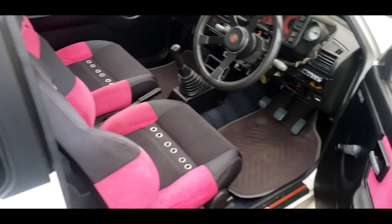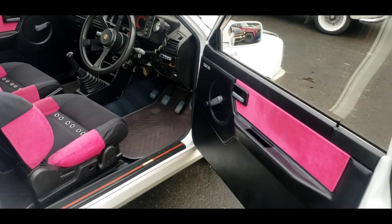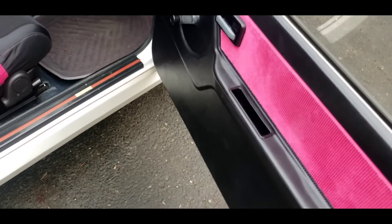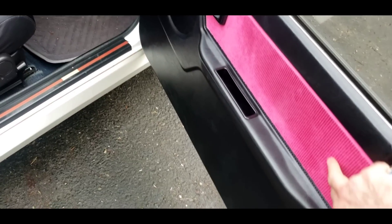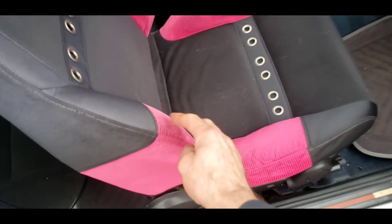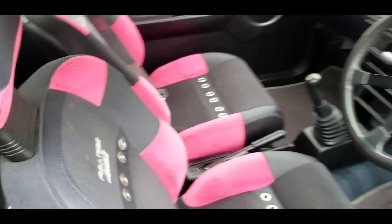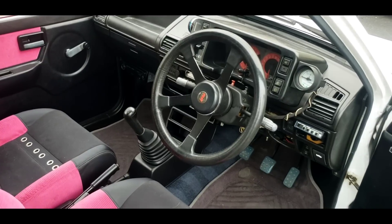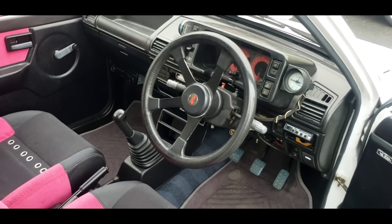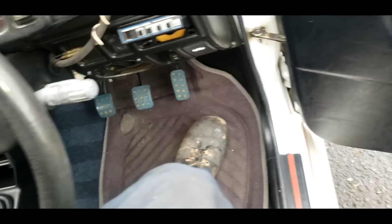First off, we're treated to a mid-80s type interior. We've got velour pink inserts — it feels really nice, very soft. I don't know if it's faded red; it looks like it originally was pink, but it is embroidered in the seat. Full-time four-wheel drive. It's got a sporty RS steering wheel, a boost gauge, and a few other accoutrements.